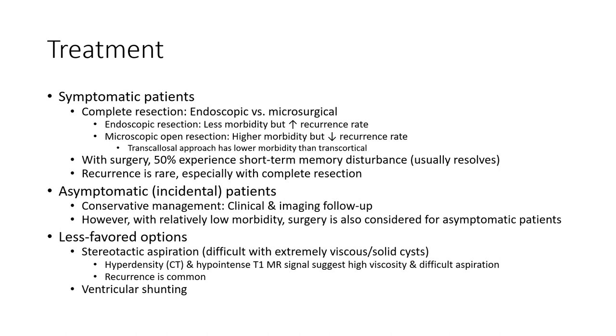Relatively low-morbidity surgery is also considered for asymptomatic patients, though it is a less favored option. Stereotactic aspiration is considered for extremely viscous and solid cysts.